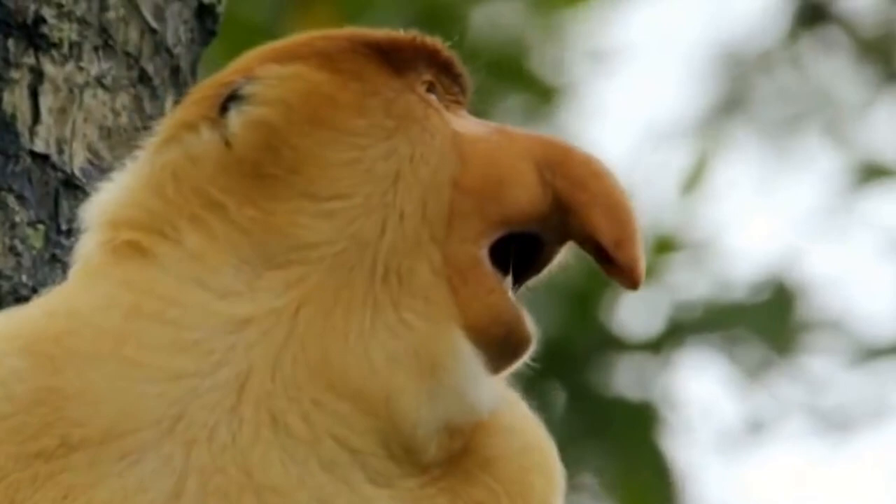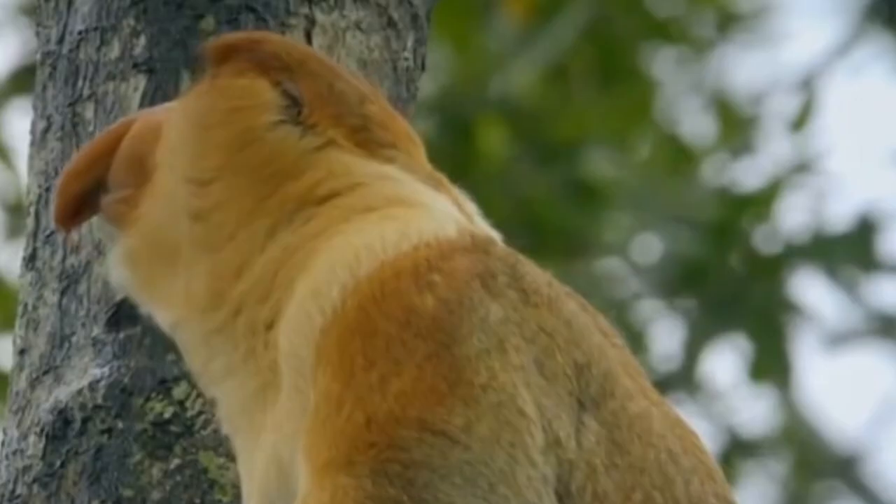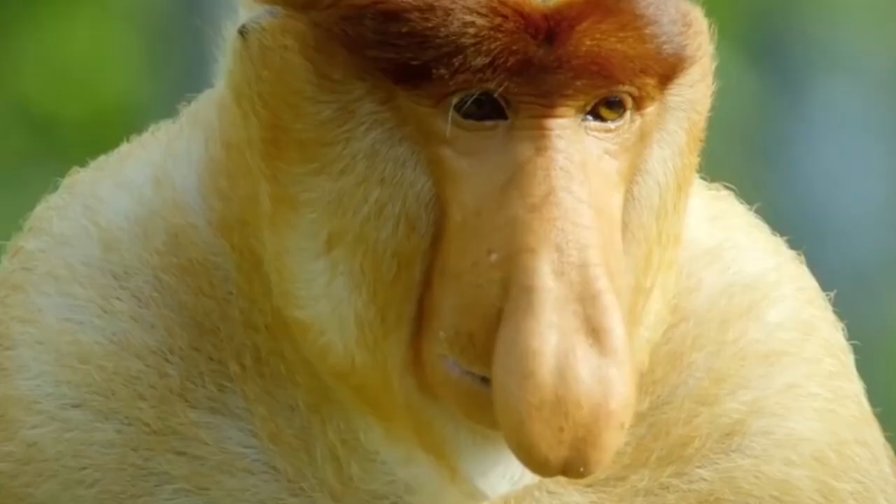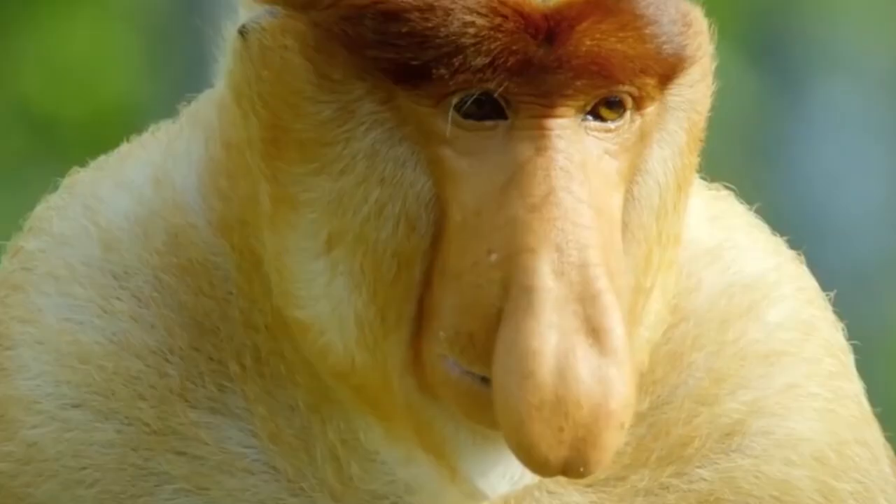So why do proboscis monkeys need such a big nose? They are born with a regular nose, and it only becomes huge by the onset of puberty, at about seven years old, which led scientists to believe that it plays some sort of role in the mating ritual of the primates.